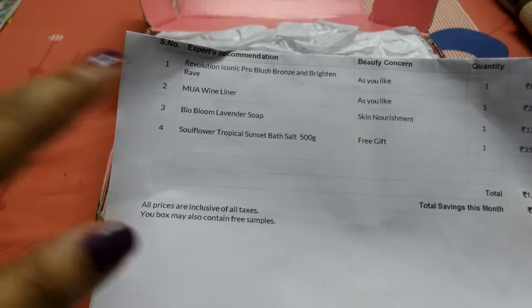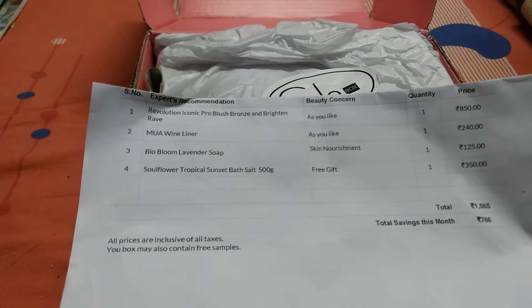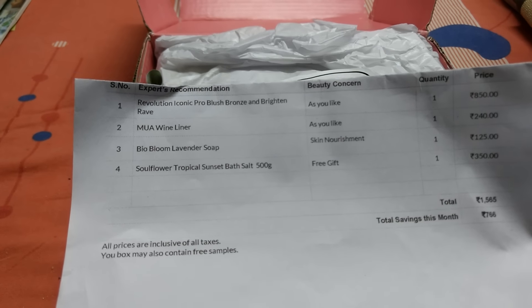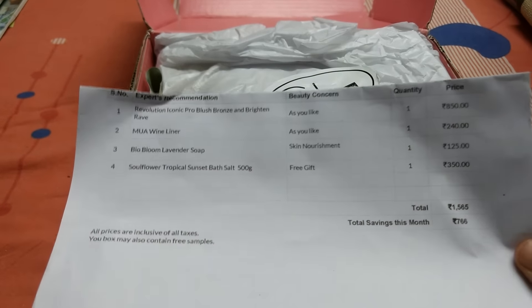You can already see the first product — it's something I've been wanting for so long. I kind of specified in my beauty profile what kind of makeup I like, so I never really expected them to send this. It's really clear that they read your beauty profile before sending the box, which is very evident from what I got here.